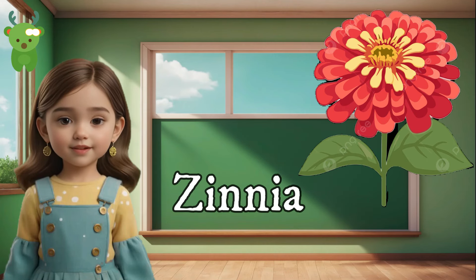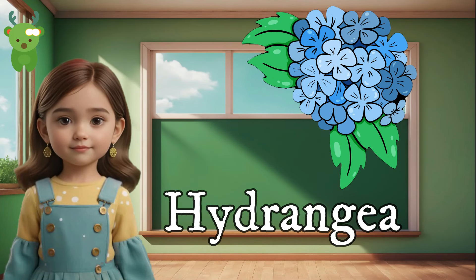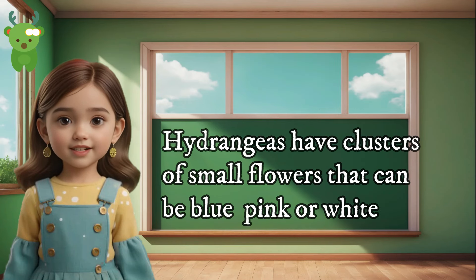Zinnia. Zinnias are bright and colorful flowers that attract butterflies. Hydrangea. Hydrangeas have clusters of small flowers that can be blue, pink, or white.